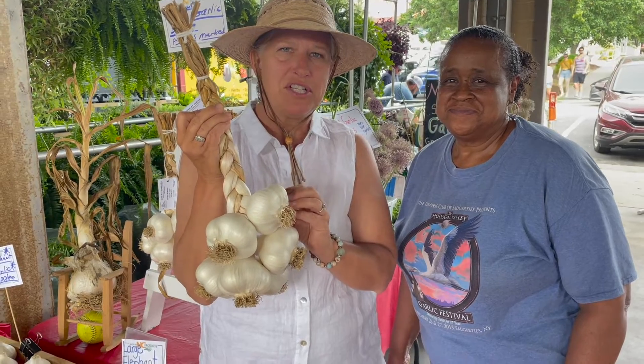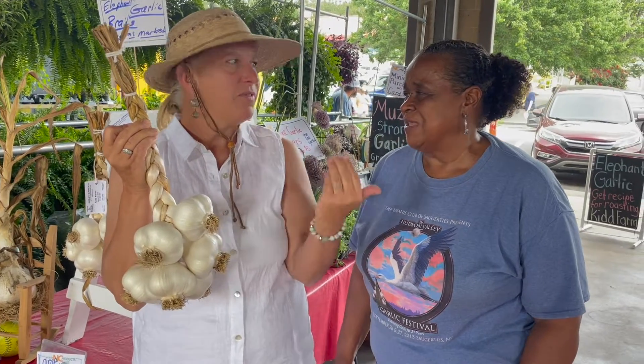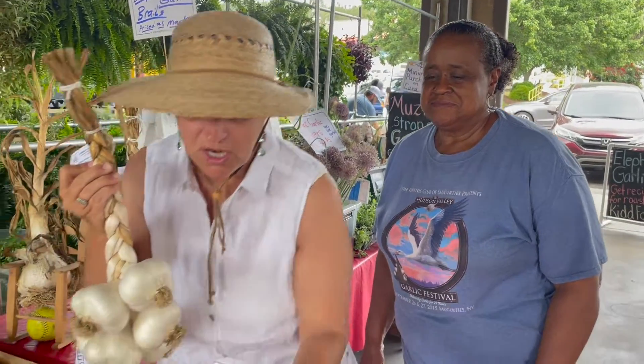Not only are they great in dishes, but elephant garlic doesn't have as pungent a taste. You think of garlic as being harsh, but this is a sweet flavor — sweet, sweet garlic — and it makes delicious roasted garlic.